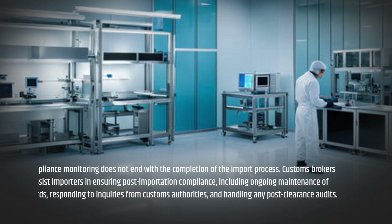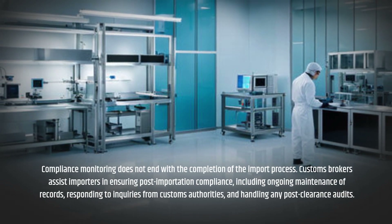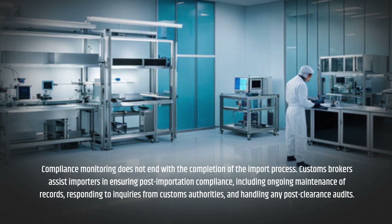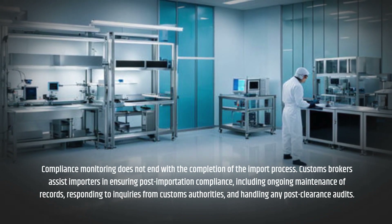Compliance monitoring does not end with the completion of the import process. Customs Brokers assist importers in ensuring post-importation compliance, including ongoing maintenance of records, responding to inquiries from customs authorities, and handling any post-clearance audits.